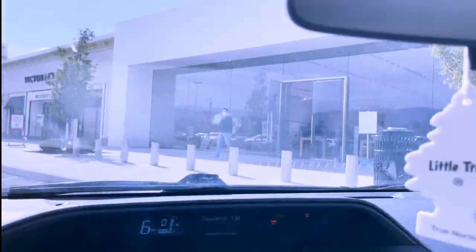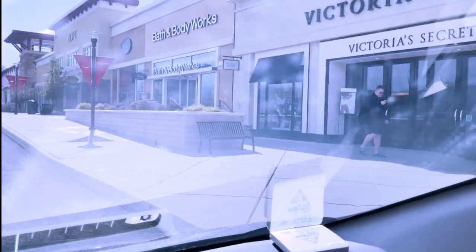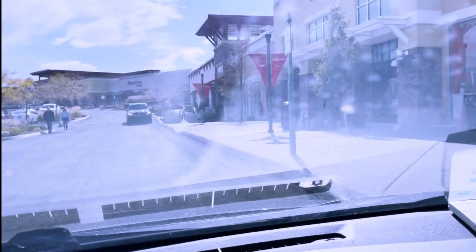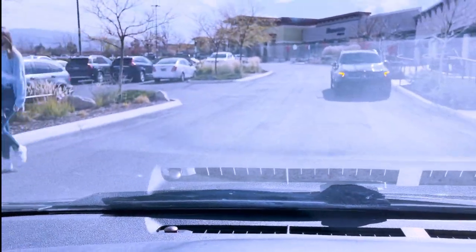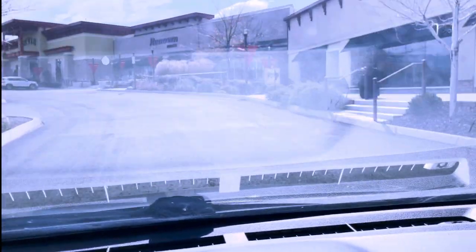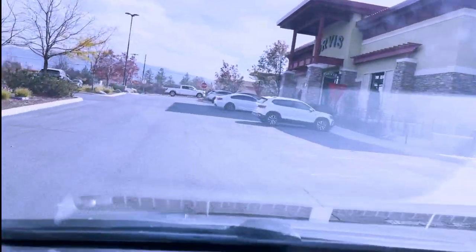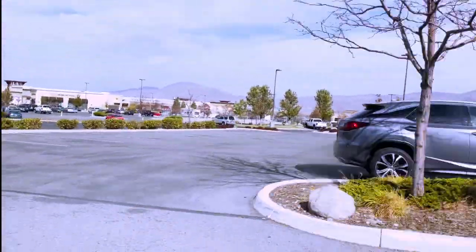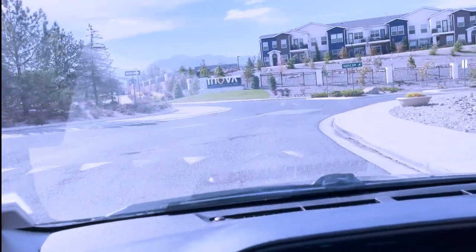Coming up into the last little bit here, you've got Victoria's Secret, Bed Bath and Beyond, Loft, a Renown healthcare clinic, and Jared's Jewelers over on the left. Once you get through this whole area, everything over to the left, there's the Century Movie Theater that you saw at the beginning, and everything kind of behind us here.